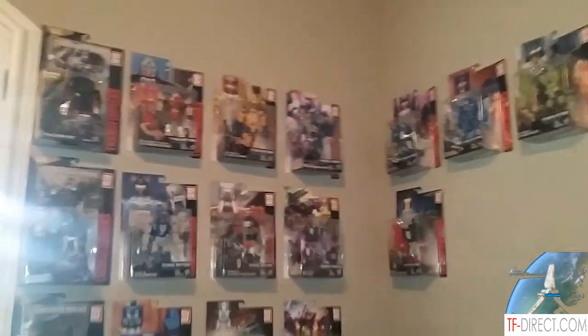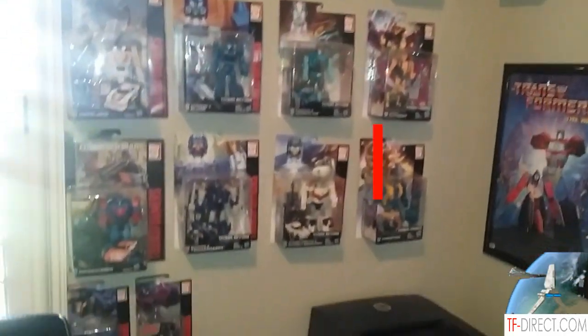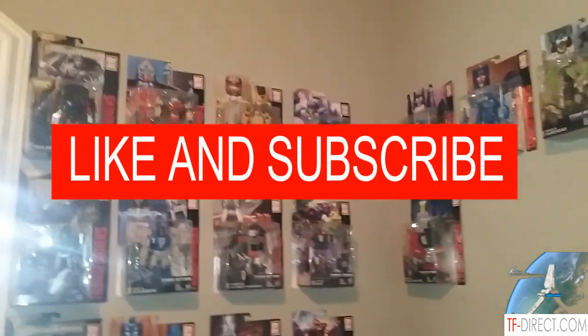Well, Matt, thanks for showing me your collection. Looks like you got some more Chug stuff on the wall there, and really nice collection — you've got really good taste. I like your figures. I appreciate it. Like, subscribe, and Tyderium Hanger, out.